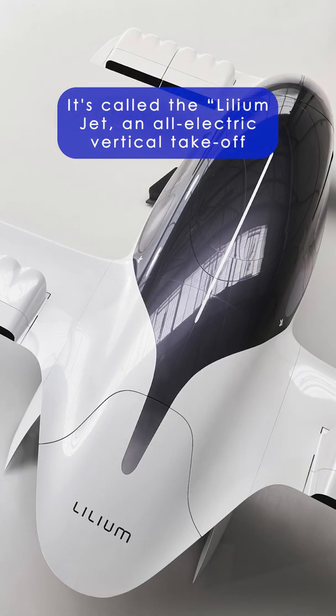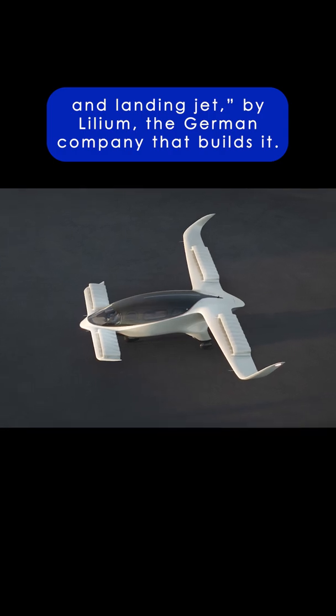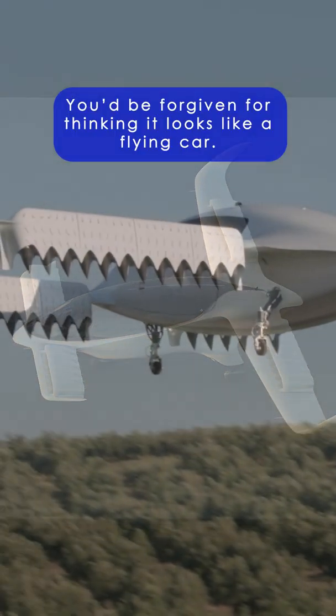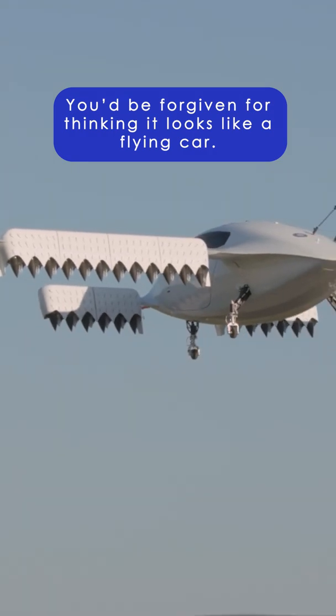It's called the Lilium Jet, an all-electric vertical takeoff and landing jet by Lilium, the German company that builds it. You'd be forgiven for thinking it looks like a flying car.